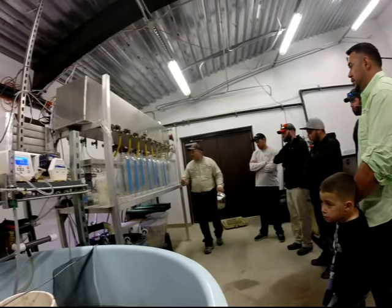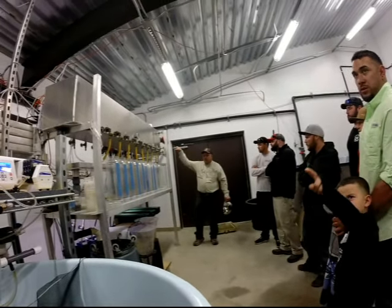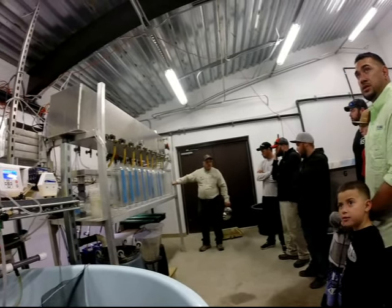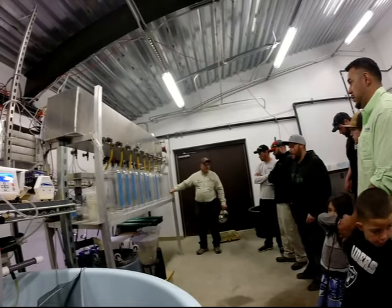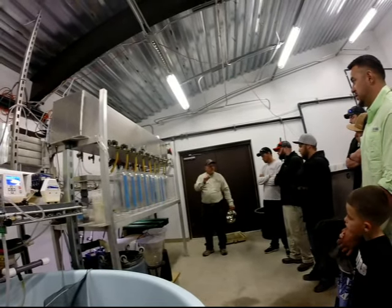We then transfer them to one of these jars. We have them labeled — you can see the lot numbers and all that. These are graduated cylinders, so we've been tracking the dead eggs versus the good eggs.